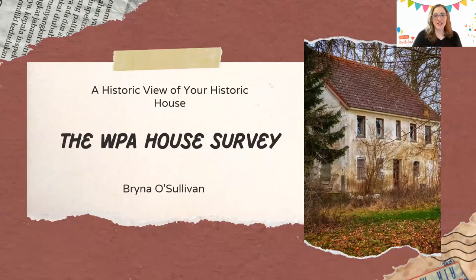Hello, everyone. This is Jeanette Chaliga with VGA. Thank you so much for being here to celebrate VGA's fifth birthday. Coming up right now, we have Brynna O'Sullivan, and she's going to be sharing a historic view of your historic house, the WPA House Survey. Brynna, thank you so much. Take it away.